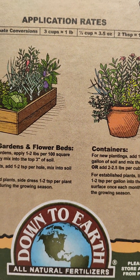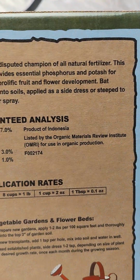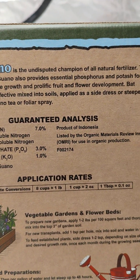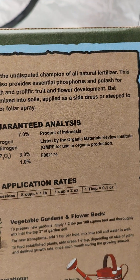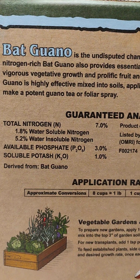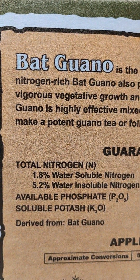Down to earth. Now, you got your bat guano. Bat guano is a high, rich source of nitrogen — the undisputed champion of all natural fertilizers. Bat guano also provides essential phosphorus and potassium for vigorous vegetative growth and prolific fruit and flower development. It is highly effective mixed into soils, applied as a side dress, or steeped to make a potent guano tea or foliar spray — meaning you can put it in a spray bottle and spray your leaves. Organic.